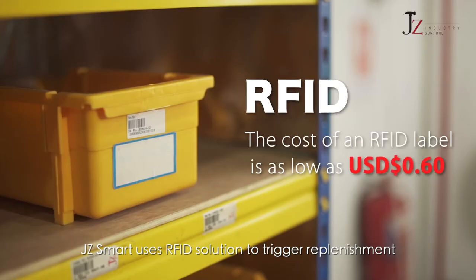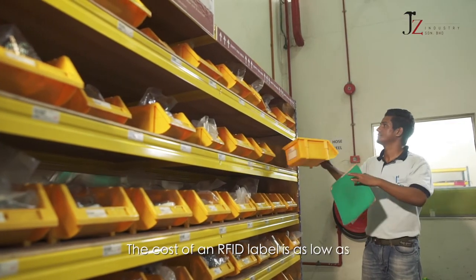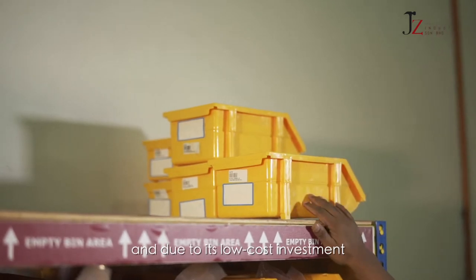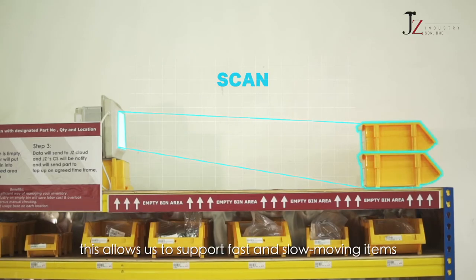Jay-Z Smart uses an RFID solution to trigger replenishment. The cost of an RFID label is as low as US$0.60 per bin, and due to its low-cost investment, this allows us to support fast and slow-moving items.